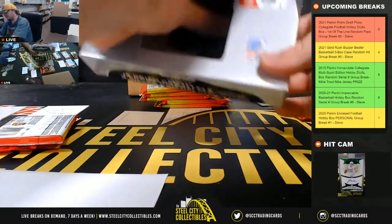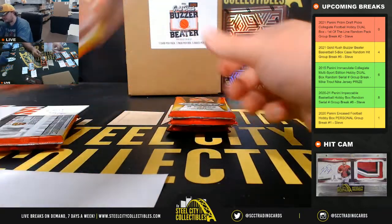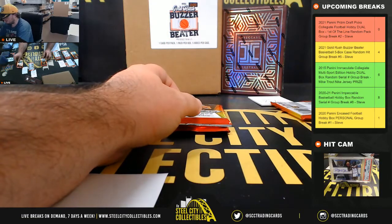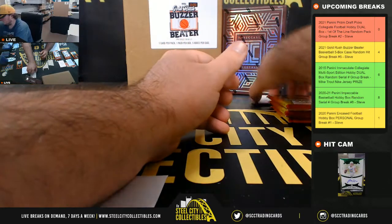Pack six goes to Vincent, seven to Kevin, eight to Jeremy, and nine and ten both go to Wes.